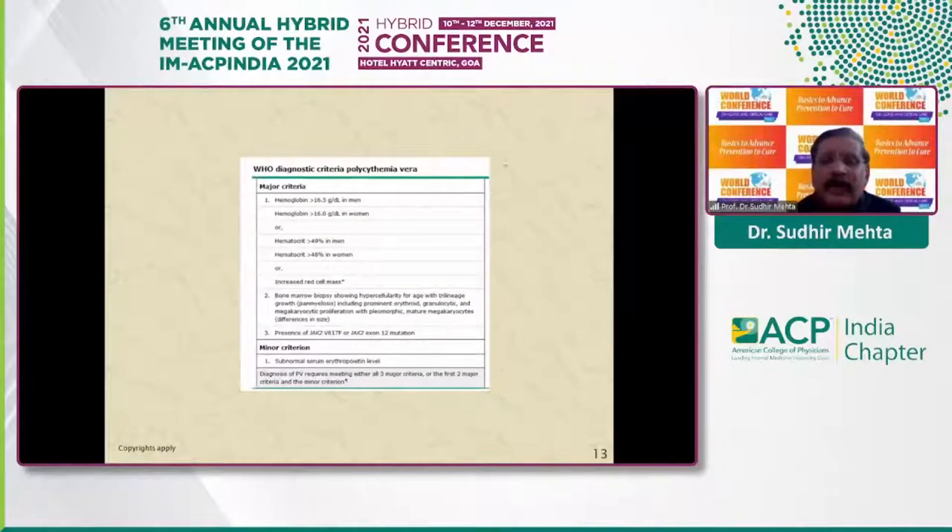For the diagnosis of polycythemia, we use the WHO diagnostic criteria of 2014. The major criteria include: hemoglobin more than 16.5 g/dL in men or more than 16 g/dL in women, or correspondingly hematocrit more than 49% in men and 48% in women, or increased red cell mass. Second is bone marrow biopsy showing trilineage hyperplasia. Third and most important is the presence of JAK2 mutations in exon 14 or exon 12. The minor criterion is a subnormal serum erythropoietin level. Diagnosis requires all three major criteria, or the first two major criteria plus the minor criterion.